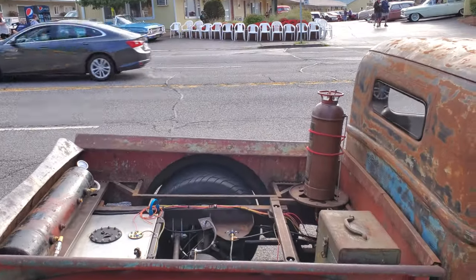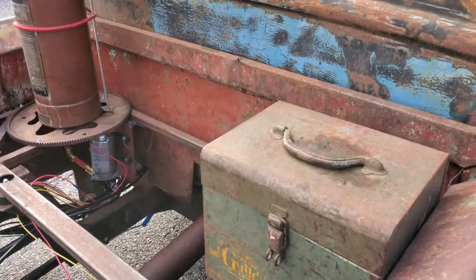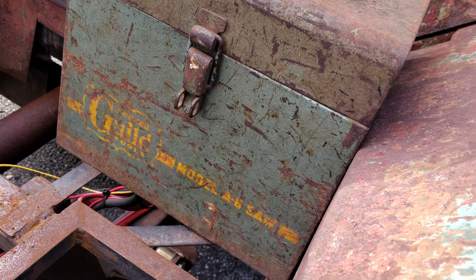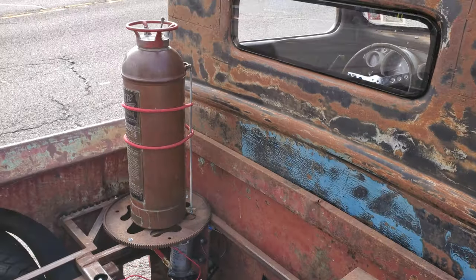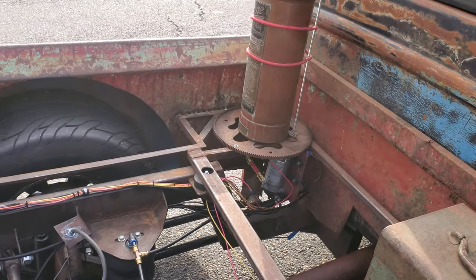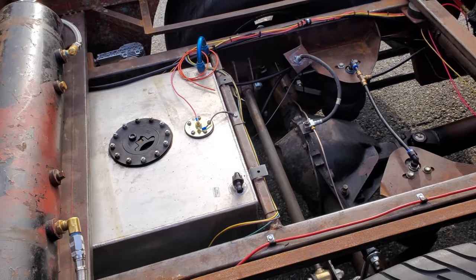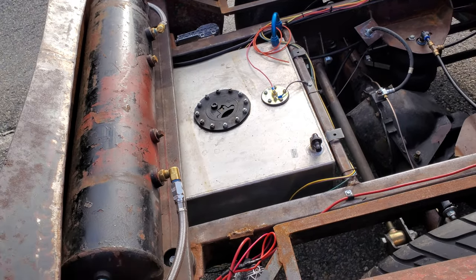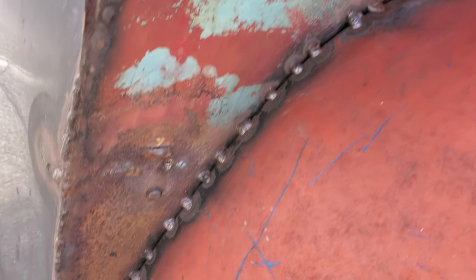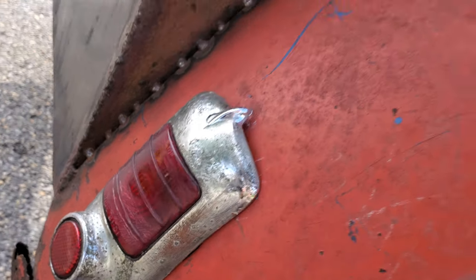Check out this bad boy. First let's look at some of the vintage flare back here. How cool is that — a little toolbox, a little fire extinguisher. She's bagged. That's the way they tack the fenders on. Pitted pot metal is cool.